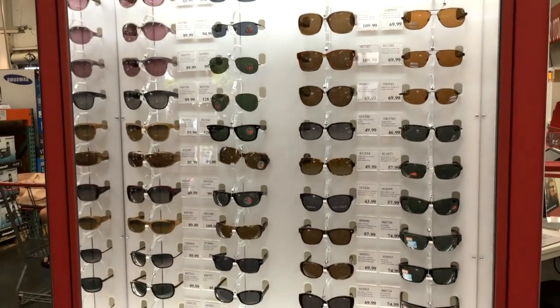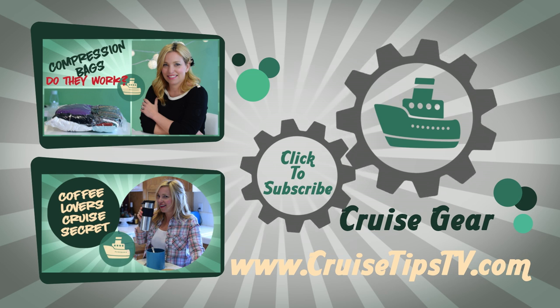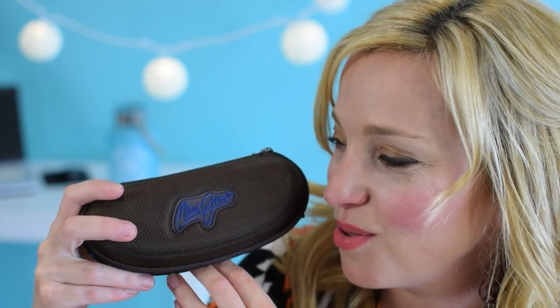Costco has a terrific return policy. And they have more than just Maui Jim — they have popular styles for both men and women like Ray-Ban, Spy, and more. Well, that's it for this episode. Be sure to tell us about your favorite shades in the comments below. Until next time, get in gear and get cruising. Oh, and they have this cool case.